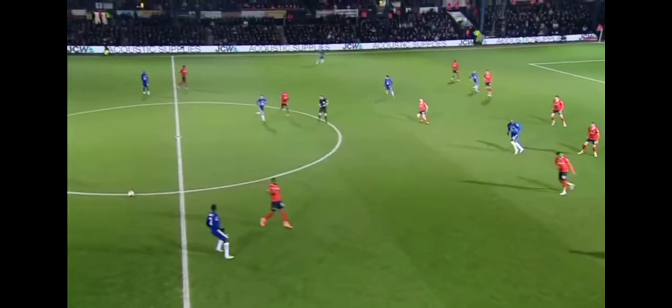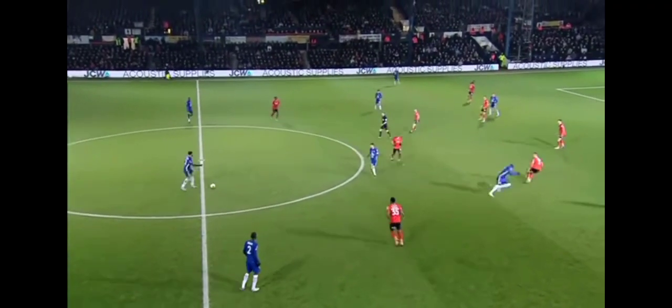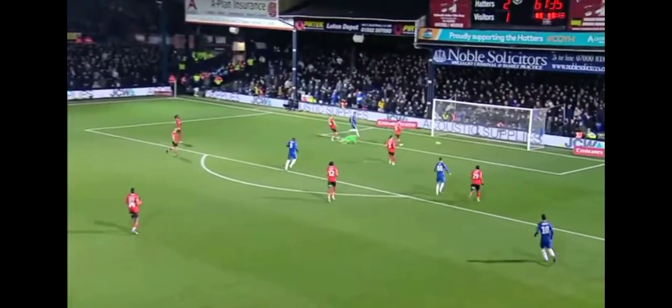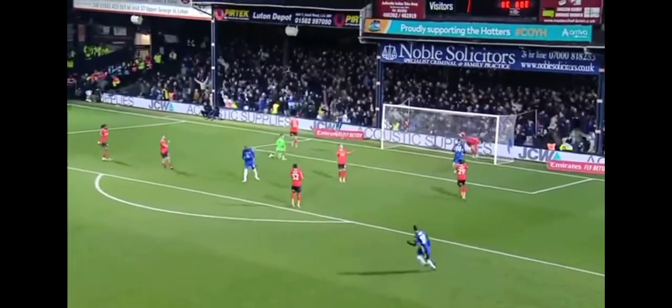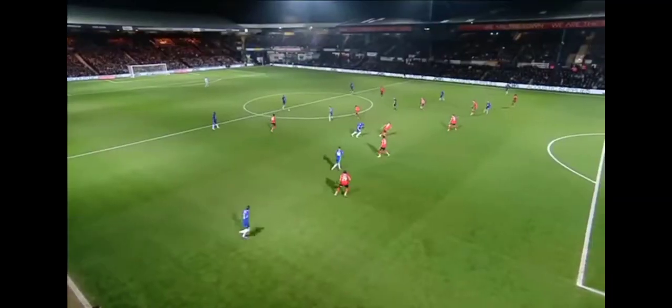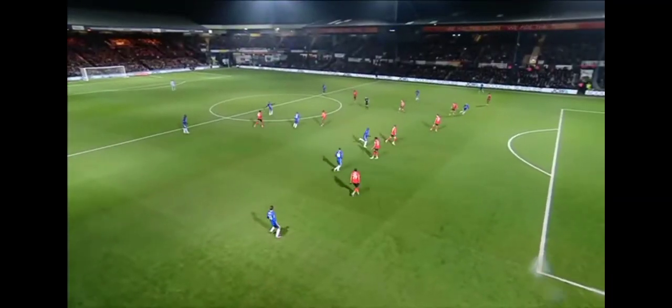Chelsea can't believe it, but no VAR here to look at it again. If the flag stays down, the goal will stand. Luton 2, Chelsea 1. Well, you called it, Guy. He looked offside, but that didn't matter. Just carry on and stick it in the back of the net. And that's what Luton have done, and that's what Harry Cornick has done.